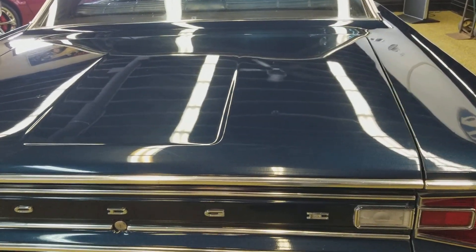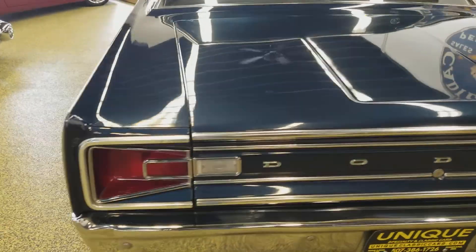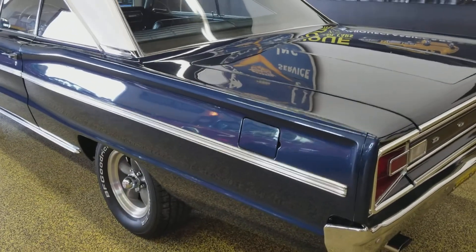There's more of that reflection in the paint. You can see the fan there spinning. Very, very nice paint on this car.